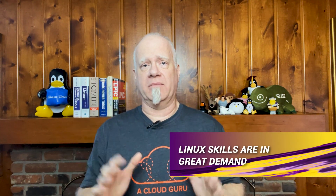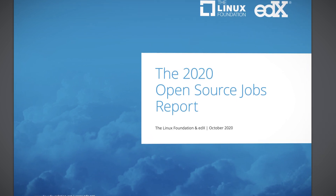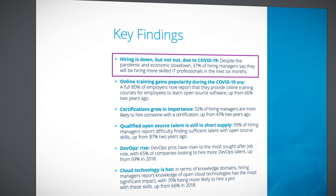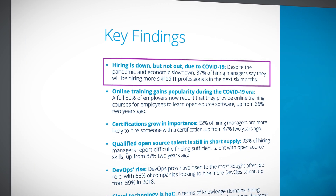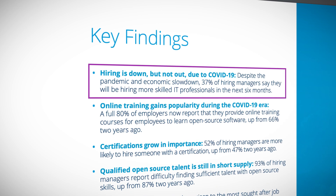Linux skills are again in great demand. The Linux Foundation has released its yearly open-source jobs report for 2020, and there's good news and some more good news. While hiring may be down a little because of COVID, hiring managers are very hopeful and almost 40% say they'll be hiring heavily in the next six months.